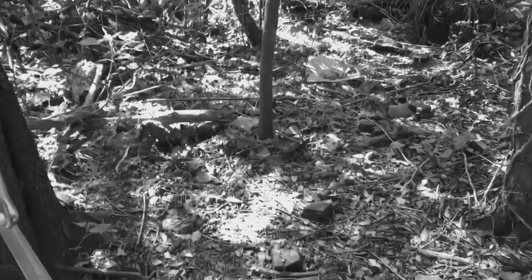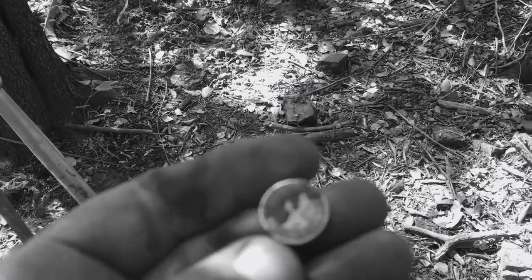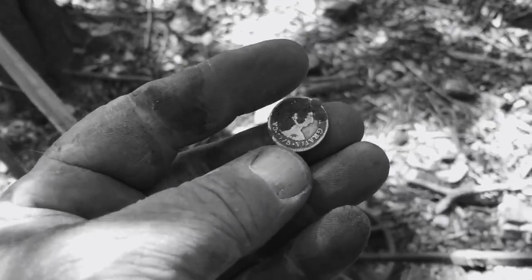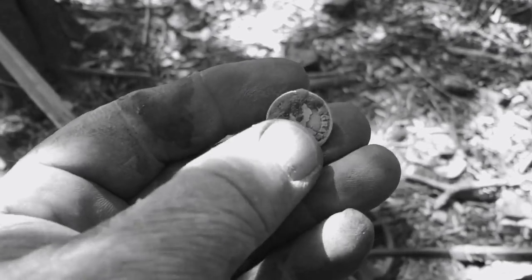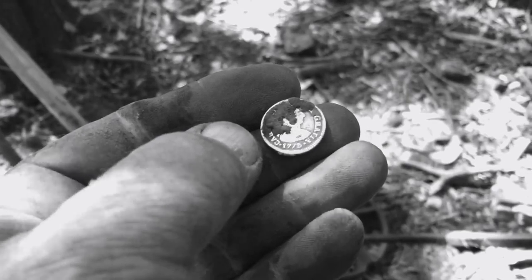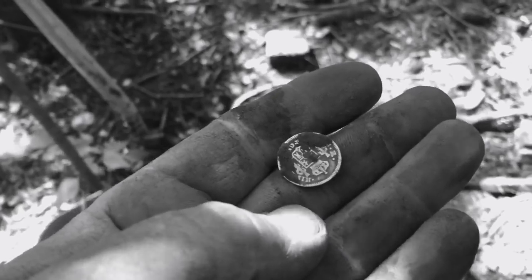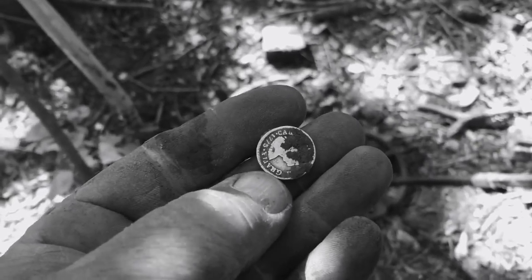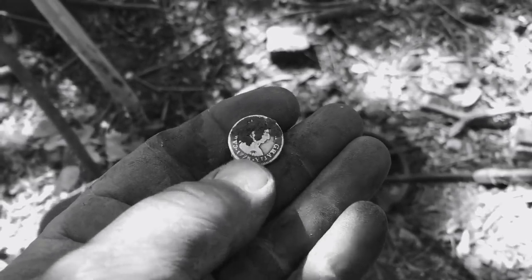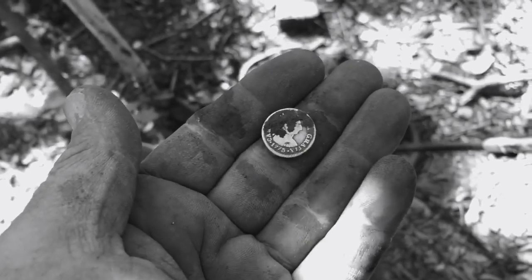Down here digging — pretty dang excited. I just dug my first silver coin out of here, and it's a real. I can see the date on it — it is old. 1775. This is the oldest silver coin I have ever dug. I'm gonna go back and clean it up. It's 1775!